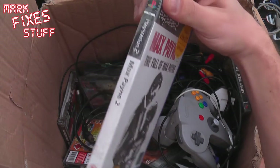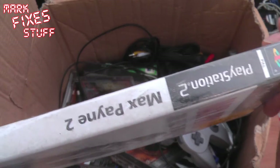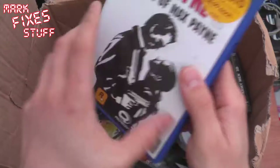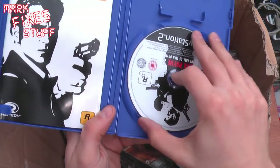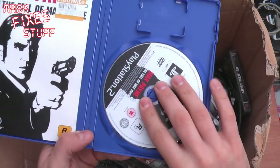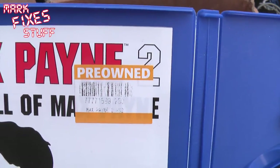Max Payne 2, The Fall of Max Payne. Look at the dust on that — these have been sitting around for some considerable time, lads and lassies. Pre-owned. Let's see what the disc is like. Great nick, brilliant. Booklet in there, though there's a pre-owned sticker on it. Bastard pre-owned sticker.